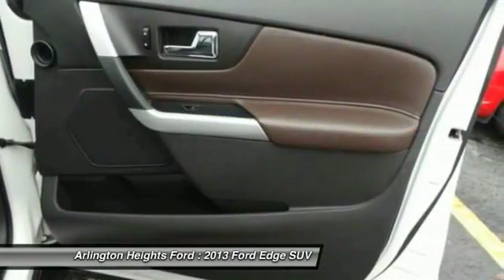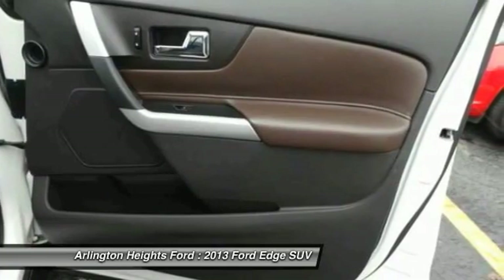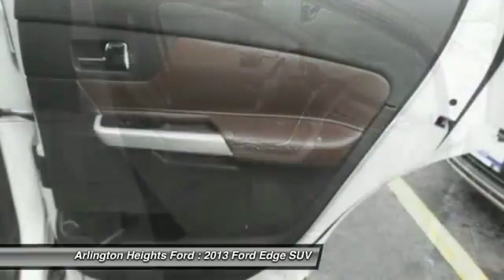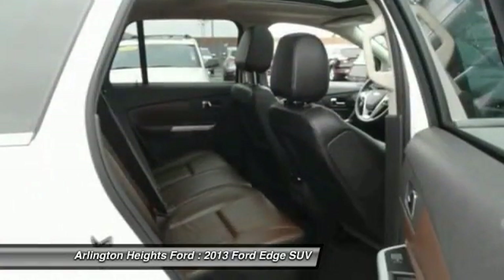Home link garage door opener, power steering, cruise control, floor mats, premium sound. Wouldn't you look great in this vehicle? Stop in today and see for yourself.